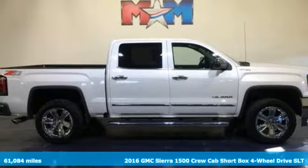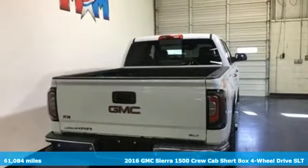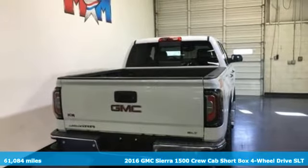Here's a 2016 GMC Sierra 1500. Smart capabilities, strong performance — GMC.